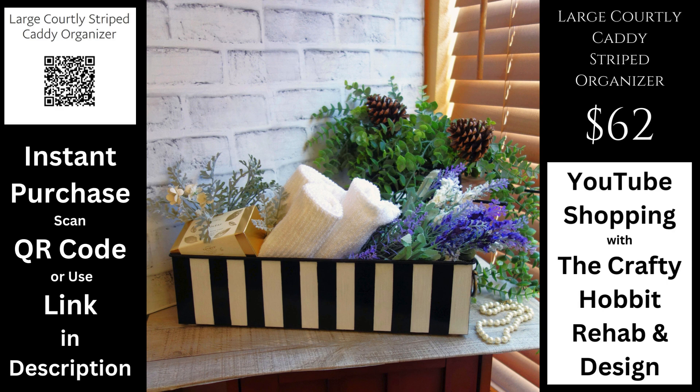Just click that link and the QR pop-up box will populate for you for checkout. Or you can go to my shop, thecraftyhobbit.com, if you like to shop the traditional shopping cart way. In any event, thank you for stopping by — we will catch you on the next one.